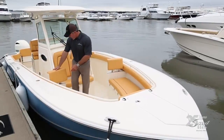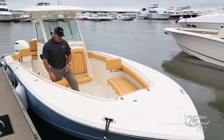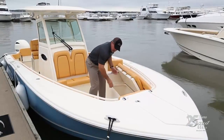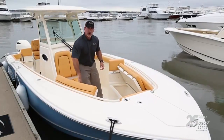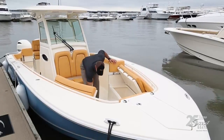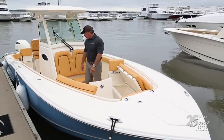You can see backrests that slide up and down into place. There's also lots of storage in the bow — hatches that open on either side, great for fenders, life jackets, beach bags, or whatever you want to take. There's also a large storage compartment here in the floor, so lots of room up here.